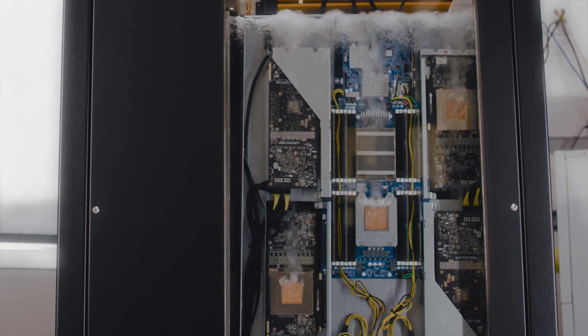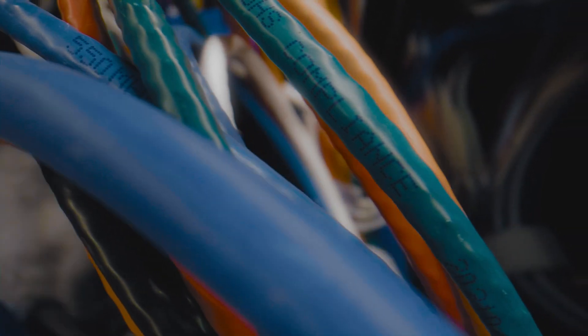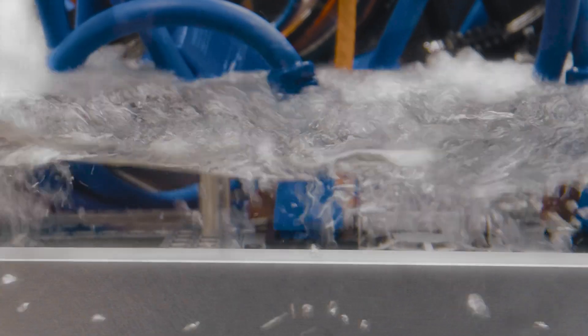Opteon 2P50 is the latest developmental fluid technology innovation by Chemours. Designed for two-phase immersion cooling, it's the most innovative fluid technology to date.